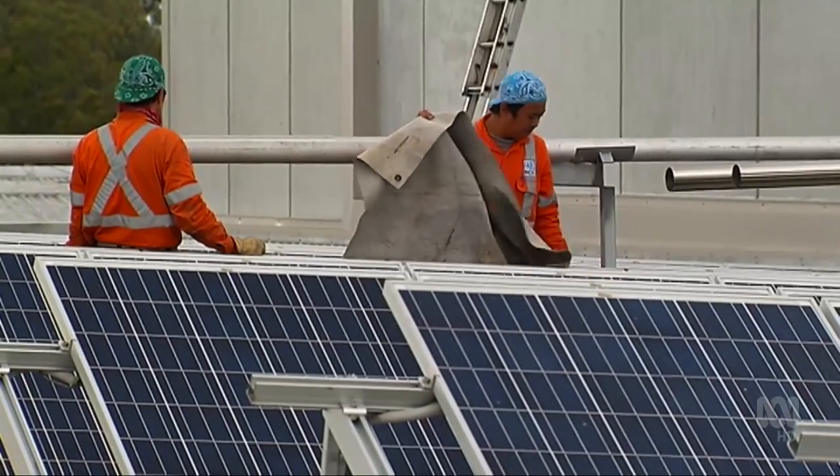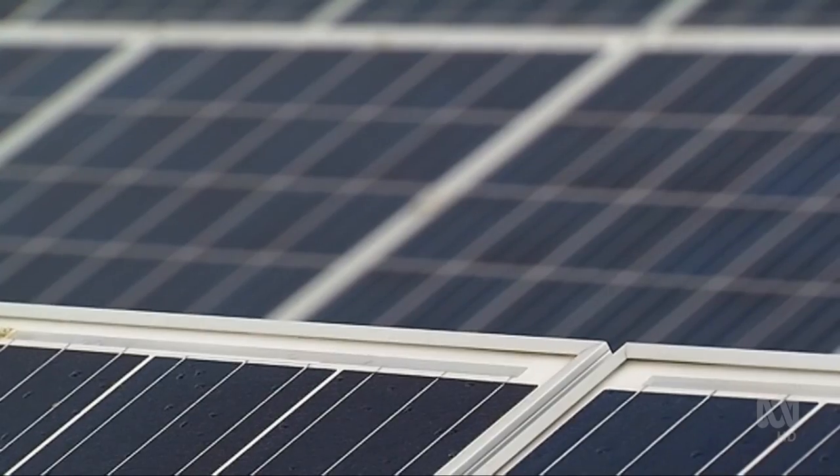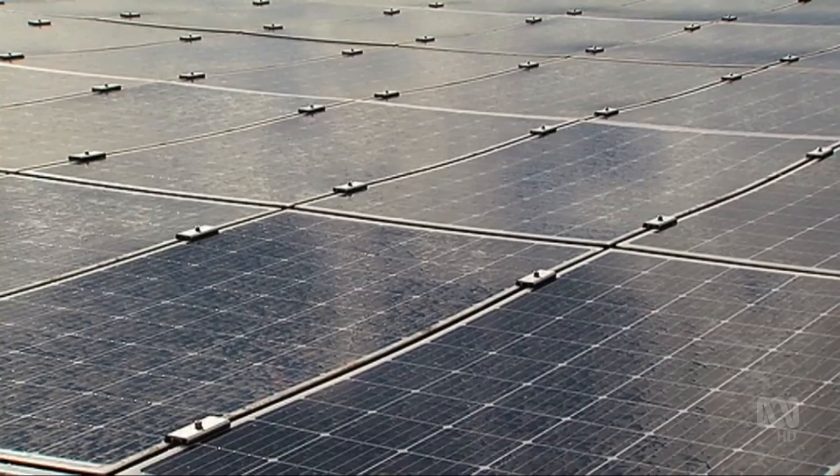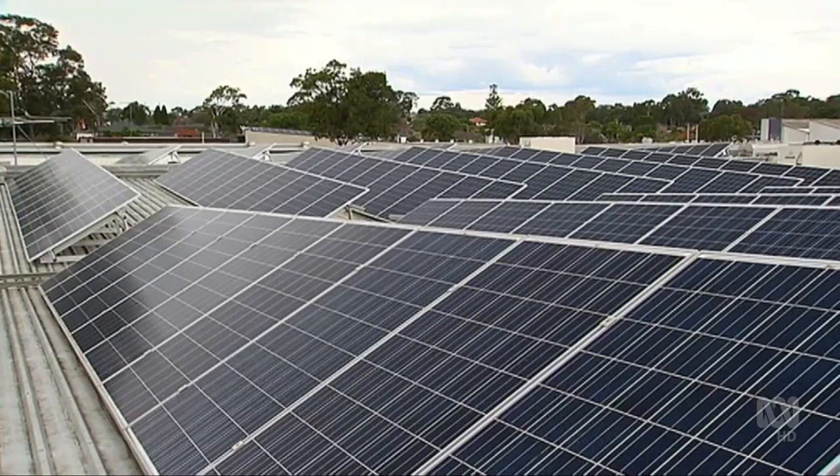Along with cutting red tape, there are concerns about whether those left out of solar projects will end up paying more to access the grid. When people start using less grid-based electricity because they're producing their own, all of a sudden other people have to pay for the grid that remains.